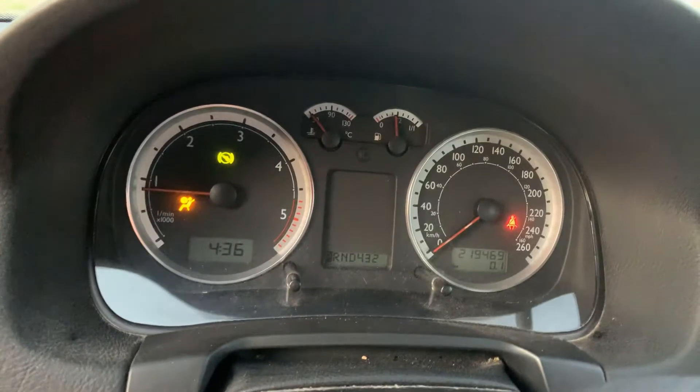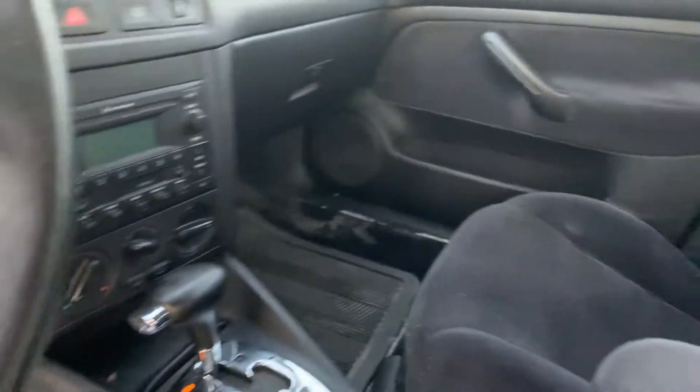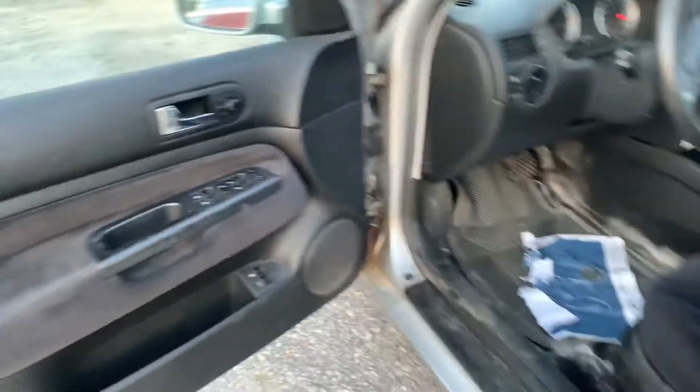Here's a shot of the dash. There's an airbag light on. Power windows and locks.